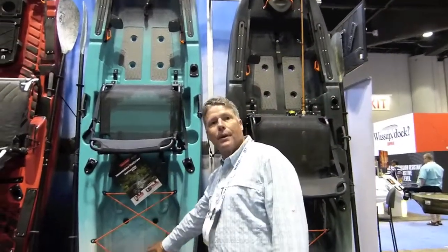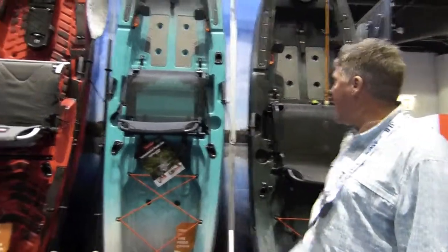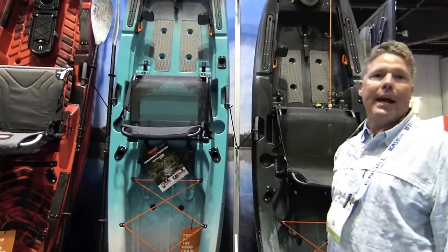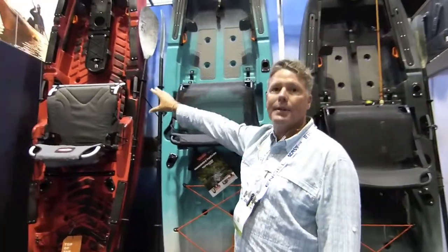An oversized compartment in the stern allows you to carry milk crates, cooler, extra gear. And again, two sizes: the 10 and a half foot version at $899, and $999 for the 12 foot version.